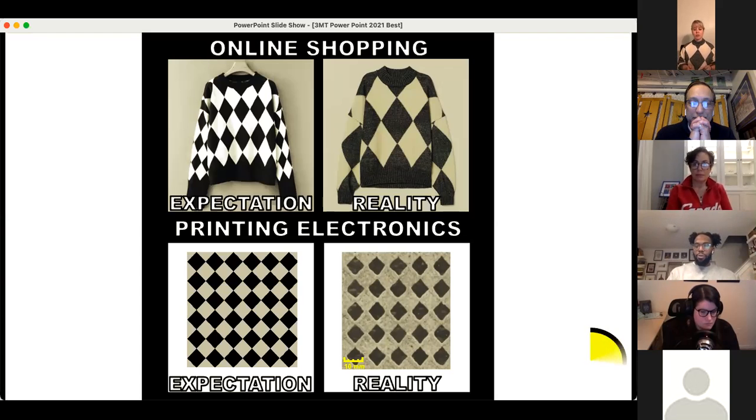You may ask, why are people not using this technology today and printing light and flexible electronics for only a few dollars? At present, the quality control of the ink distribution during the printing process is the main issue of bringing this technology to the industrial level. In my PhD, I came up with an idea to solve this problem.